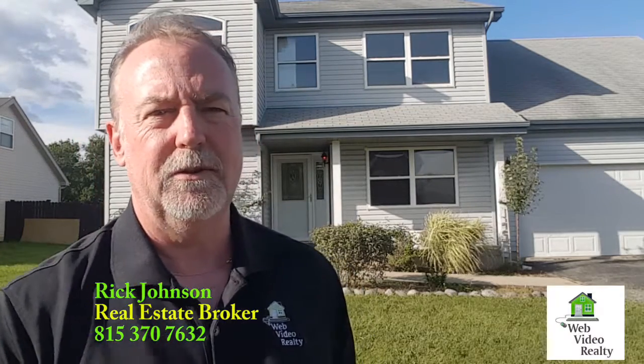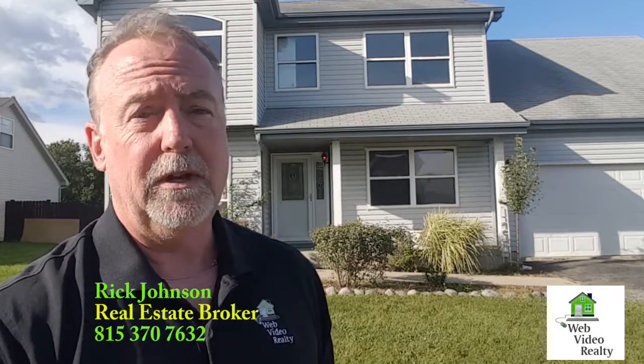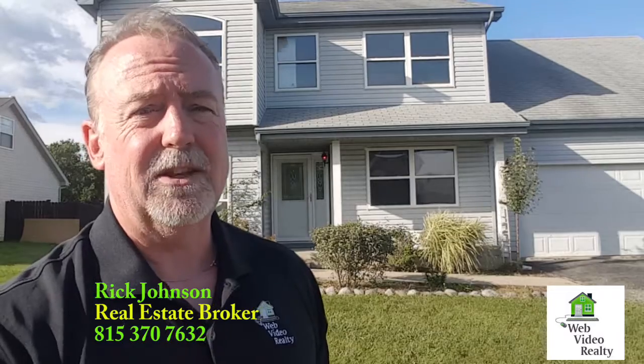Great to see you all again. Wanted to let you know about this one that's coming soon in Elwood. This is 123 Bushthorn, and it's conveniently located. It is a spectacular 9-room, 4-bed, 2 and a half bath with a full basement and a 2-car garage home.